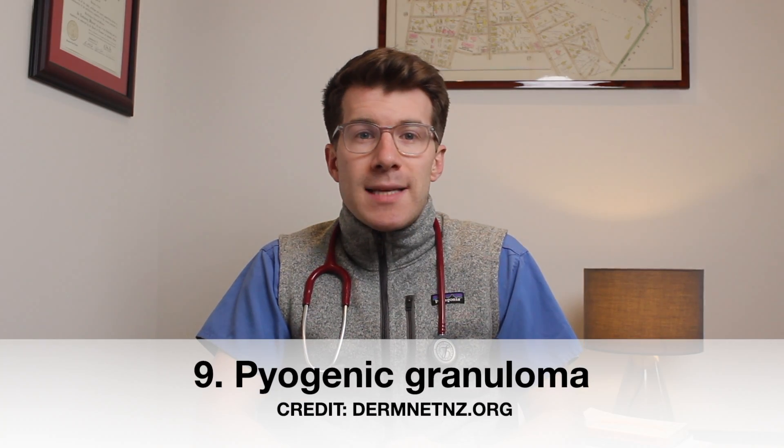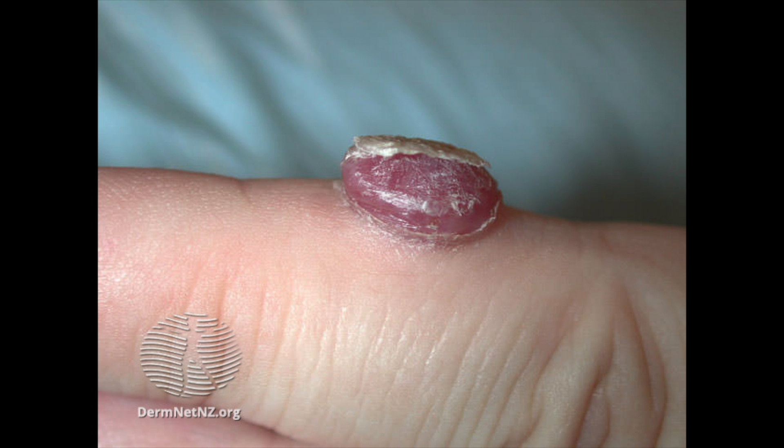The ninth skin change is pyogenic granuloma. These can present on the fingers, the face, the gums, or the vulvovaginal mucosa. There is a full video on pyogenic granulomas elsewhere on this channel covering what causes it, how it's diagnosed, and potential treatment options. These nine skin changes are quite general and some, such as palmar erythema or pyogenic granuloma, can also be found in non-pregnant people for other causes.